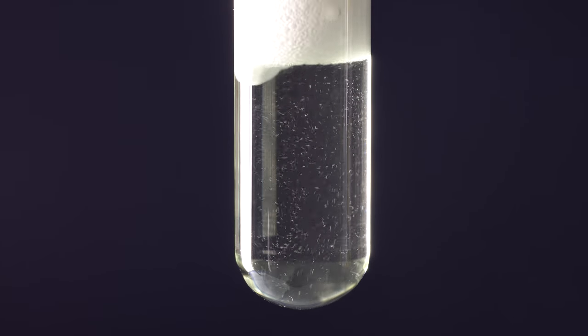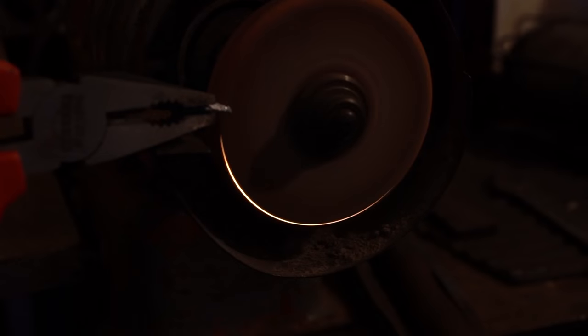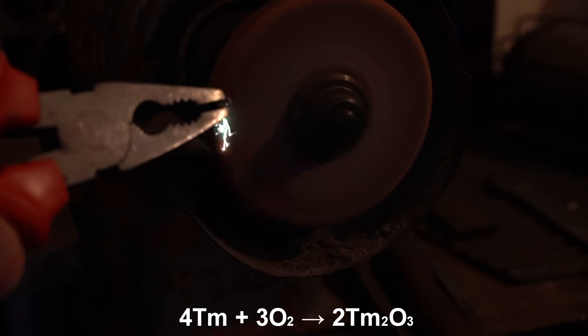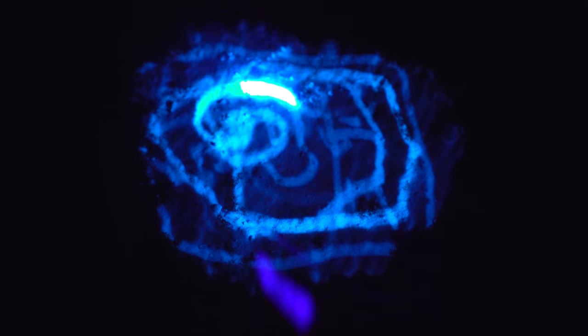According to its chemical properties, Thulium hardly differs from other lanthanides. This metal also dissolves well in hydrochloric acid, where it forms Thulium chloride, a substance with a slightly greenish tinge. The same unusual green color can be seen in the sparks of burning Thulium in air, which is quite unusual since the sparks of other lanthanides are usually white. When Thulium burns in air, an oxide of this metal is formed.